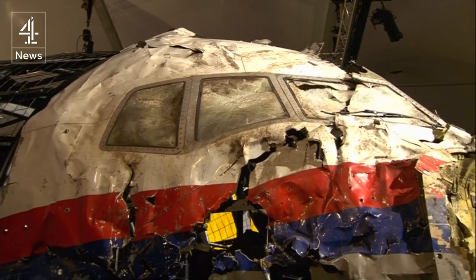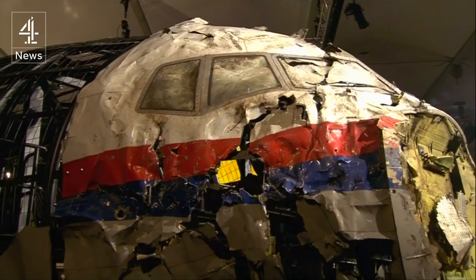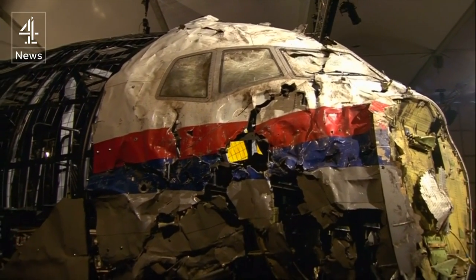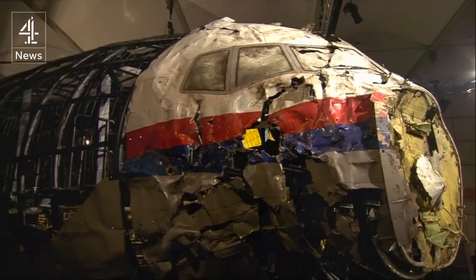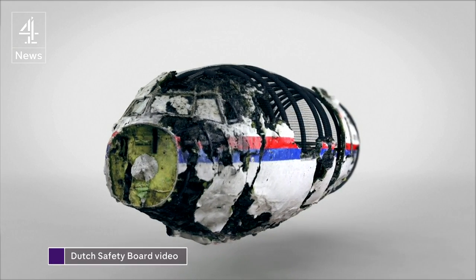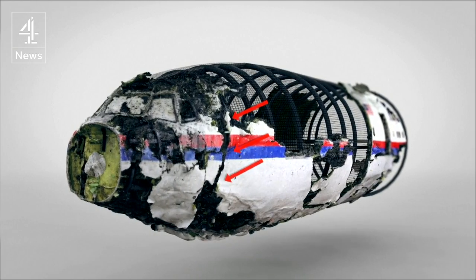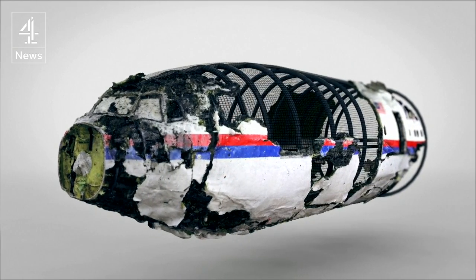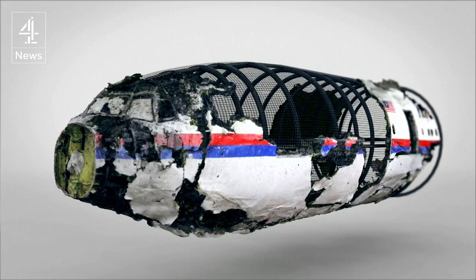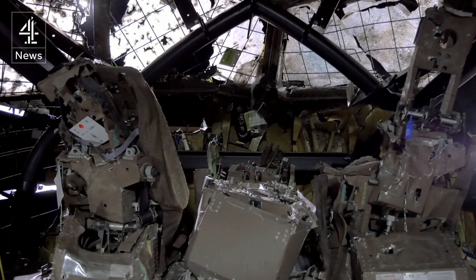Flight MH17 — a gruesome puzzle now yielding chilling answers after 15 months of sticking fragments onto a frame. The reconstruction demonstrates the effects of the impact and shows the marks where the cockpit was torn from the rest of the fuselage. The high-energy objects that perforated the aeroplane were also found in the bodies of three crew members seated in the cockpit.